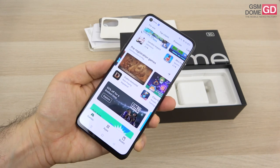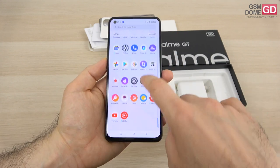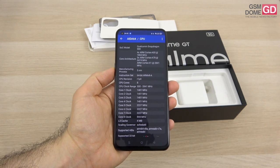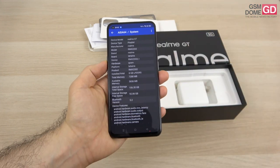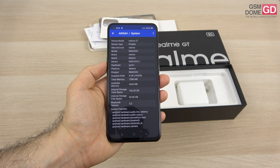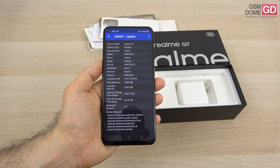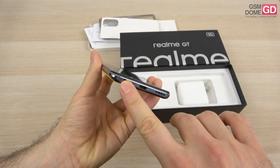A screen protector has already been applied from the factory. On the hardware front, it's powered by the Qualcomm Snapdragon 888 — a 5-nanometer processor — accompanied in this case by 8GB of RAM and 128GB of storage, using LPDDR5 and UFS 3.1, the best of the best. There are also versions with 12GB of RAM and double the storage. There's no microSD, but at least there's an audio jack.